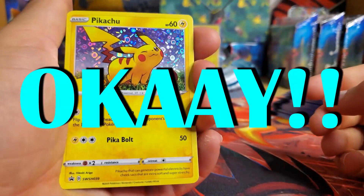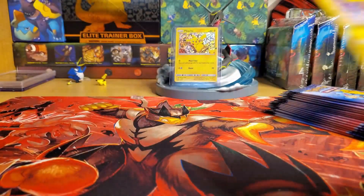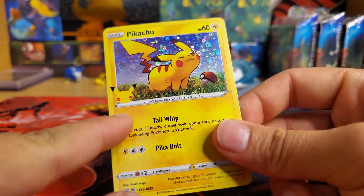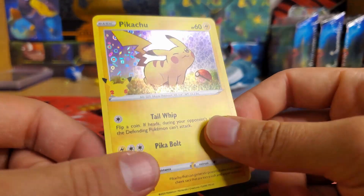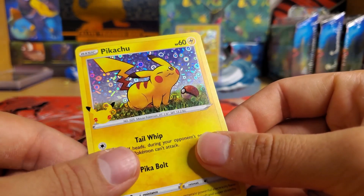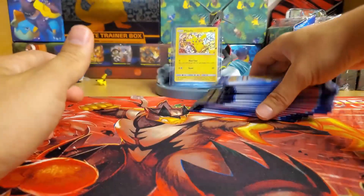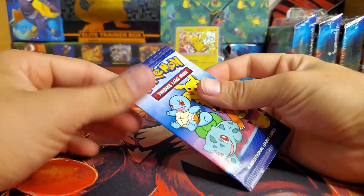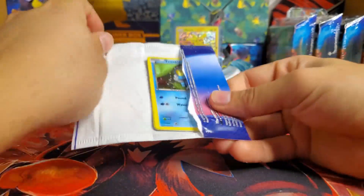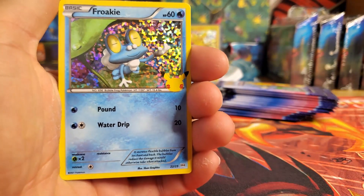Okay — another Pikachu, a Galarian Meowth, and a Cufant! Are you guaranteed a Pikachu in every pack or are there more? Oh, the symbols on the other side — maybe. Man, I might have to start grading these. Look at the holo on that — you see the sparkles? It looks crazy! So we got 16 packs; they're not very fancy, they're made out of paper wrapping.